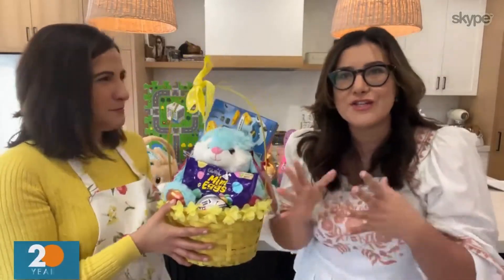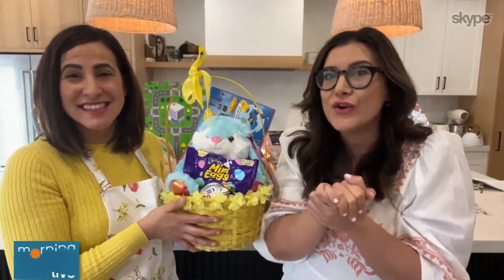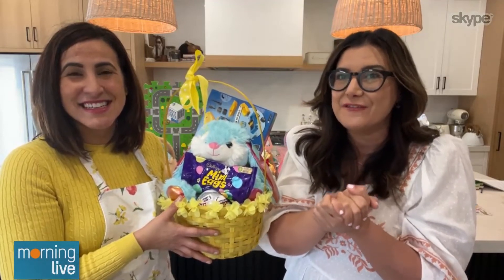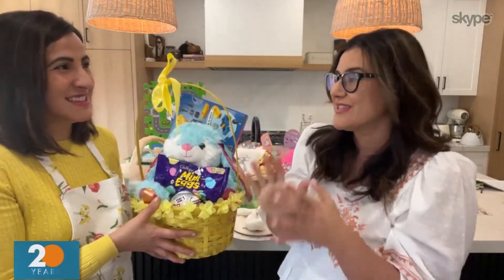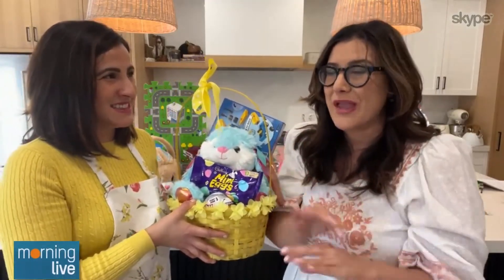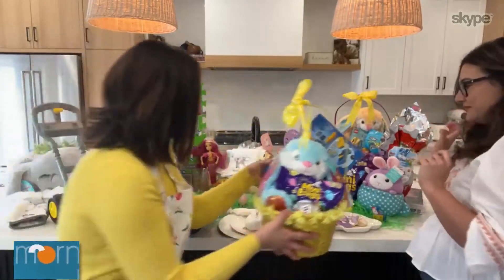If you're worried about budget, when you order online at Walmart, your first four orders let you save $15 or more with the code EASTER60. Keep that in mind. The four-hour pickup window at some locations is definitely a time-saving hack when you're preparing for all these Easter events and gatherings.